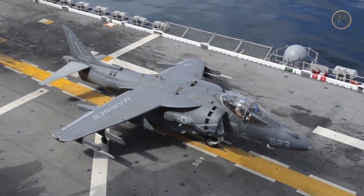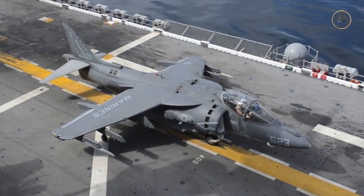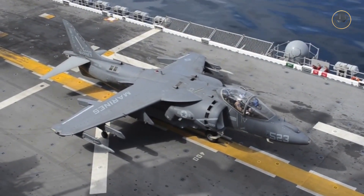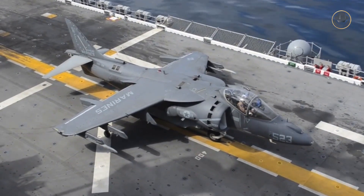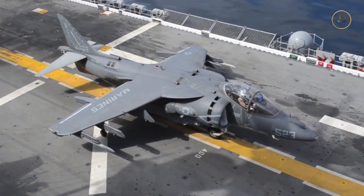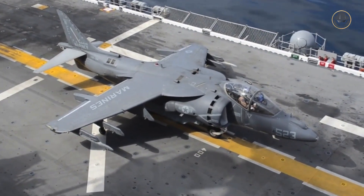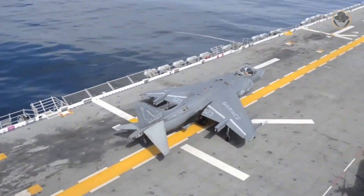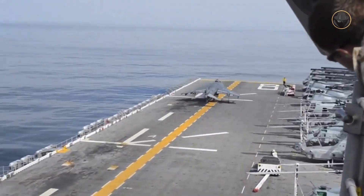The AV-8B Harrier II was born as the heir to the throne of the first-generation Harrier, but it is an entirely different aircraft, even though it has similar lines to its predecessor. The second-generation Harrier was also an Anglo-Saxon design but was created on the other side of the Atlantic. We are investigating the AV-8B Harrier II, the successful heir to the throne.